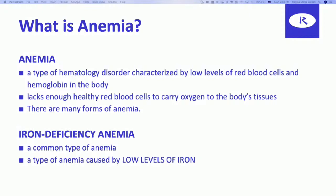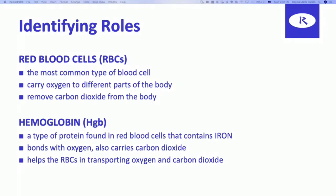When we talk about anemia, there are many forms. But we're going to specifically look at the common type of iron deficiency anemia, where the low levels of hemoglobin and red blood cells are caused by low levels of iron. So what is that relationship, and why is it important? Let's identify the role of red blood cells, hemoglobin, and iron in the body.